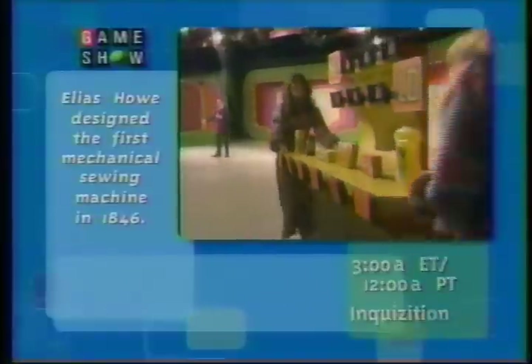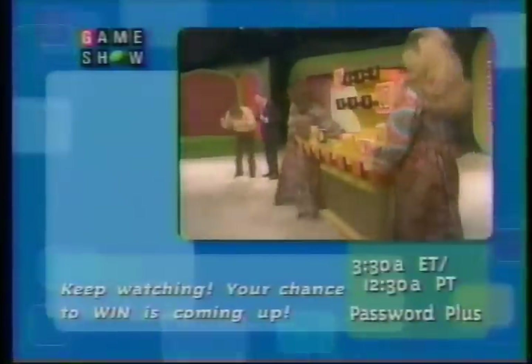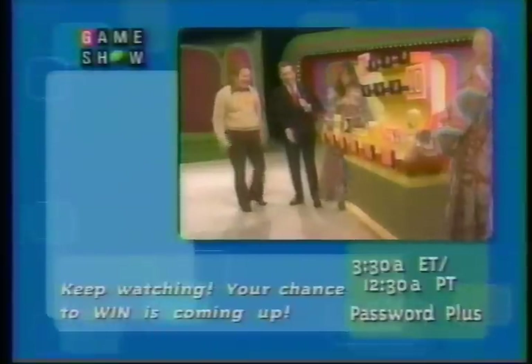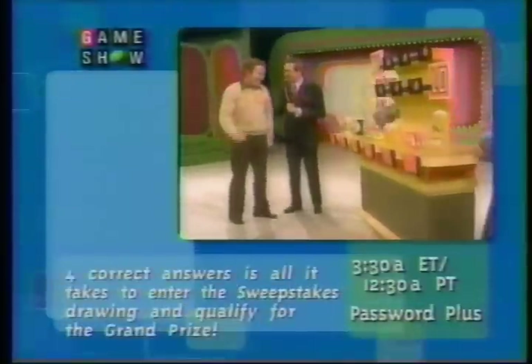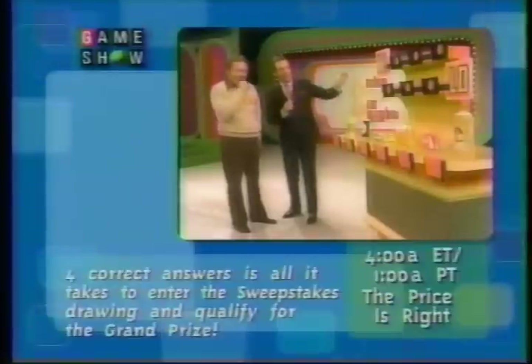Donald takes a television set down to his job every day and watches The Price is Right, and he was going to be embarrassed to go back to work if he didn't get on stage. So now you can take the set down to work after all. Now we're going to play the high-low game with these products.